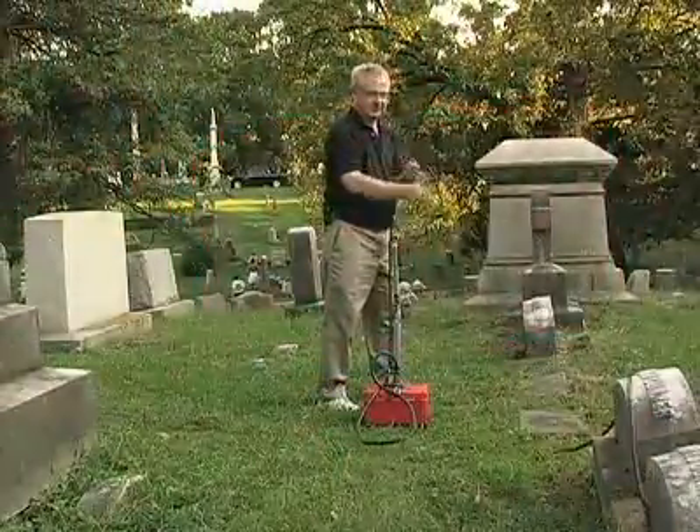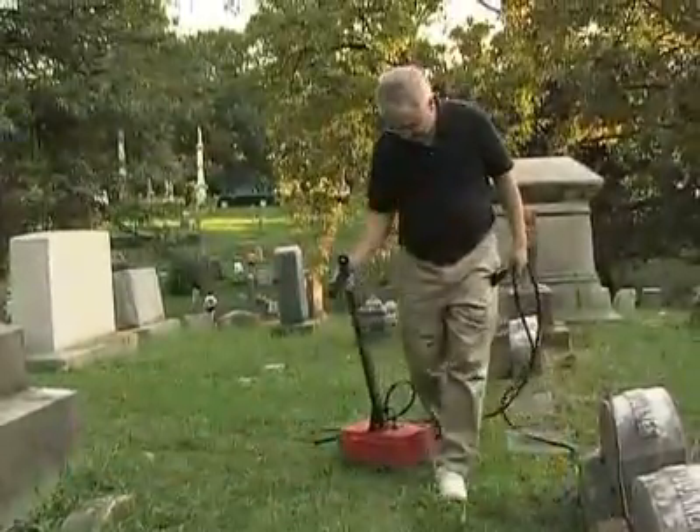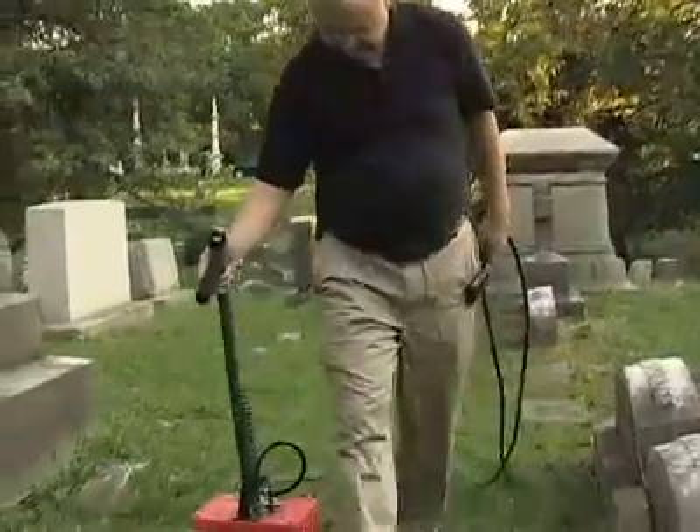Don't be spooked by technology. It's possible for something to be both creepy and cool. UT Biosystems Engineering professor Dr. Robert Freeland likes to go traipsing around graveyards during the Halloween season with this apparatus — ground penetrating radar.